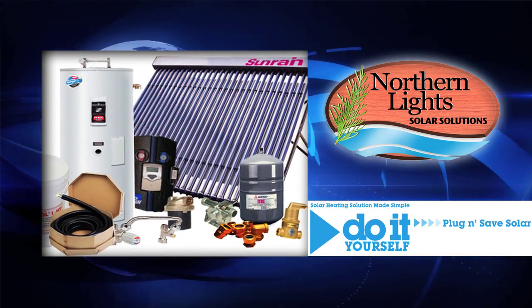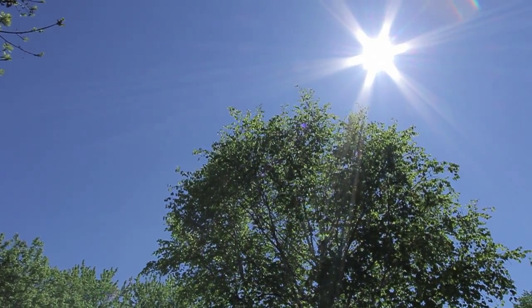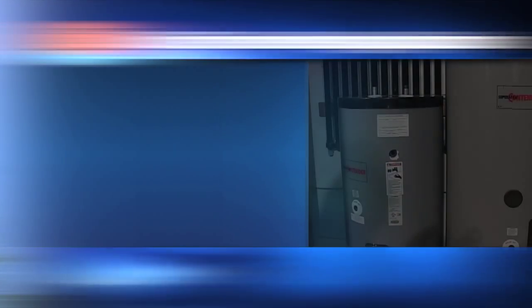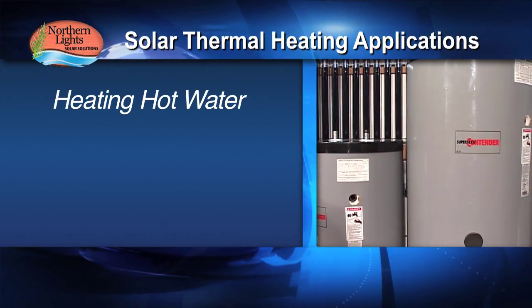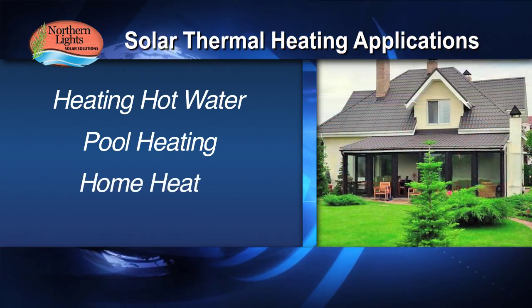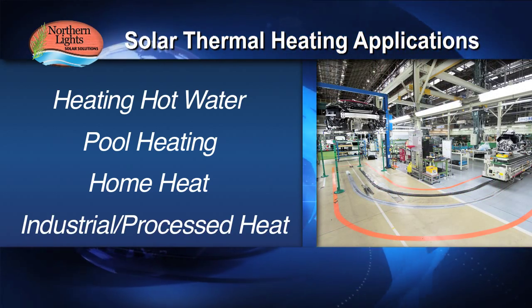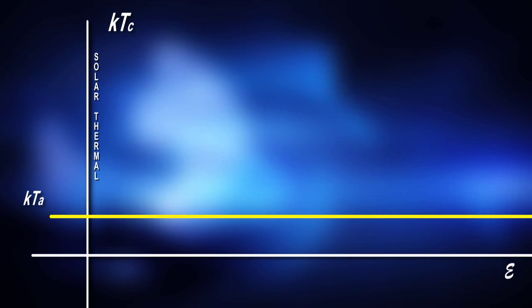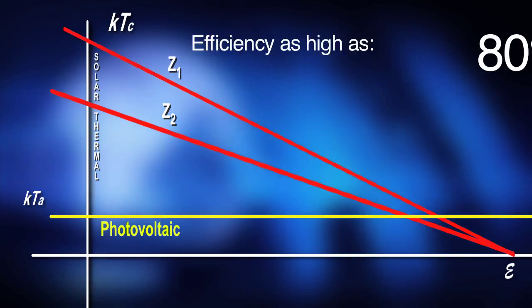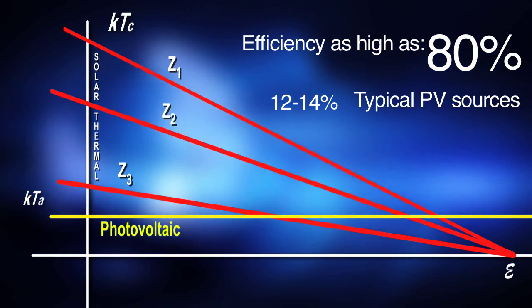Unlike photovoltaic, solar thermal harnesses radiant heat energy directly, producing usable heat for applications such as heating hot water, pool heating, home heat, and industrial and process heat. Solar thermal is five times more efficient than PV, with efficiencies as high as 80%, compared to 12–14% for typical PV sources.